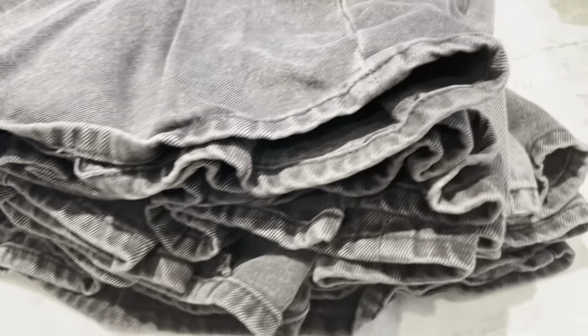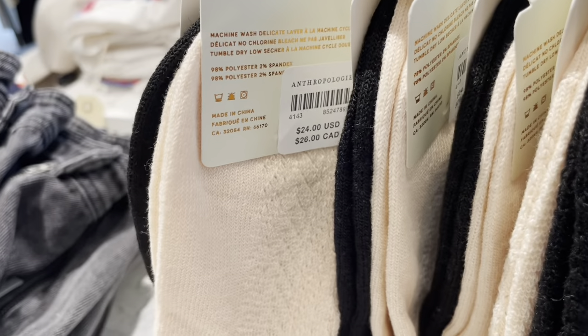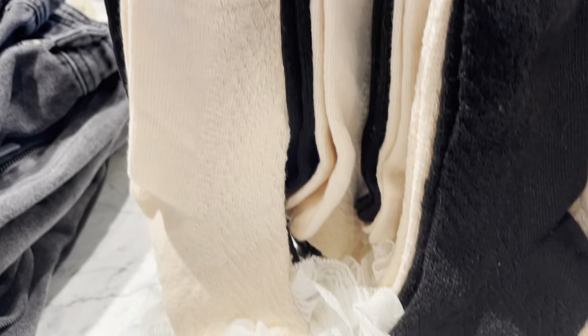This pleated denim miniskirt is by Pilcrow. And here's a set of two lace ruffle socks.